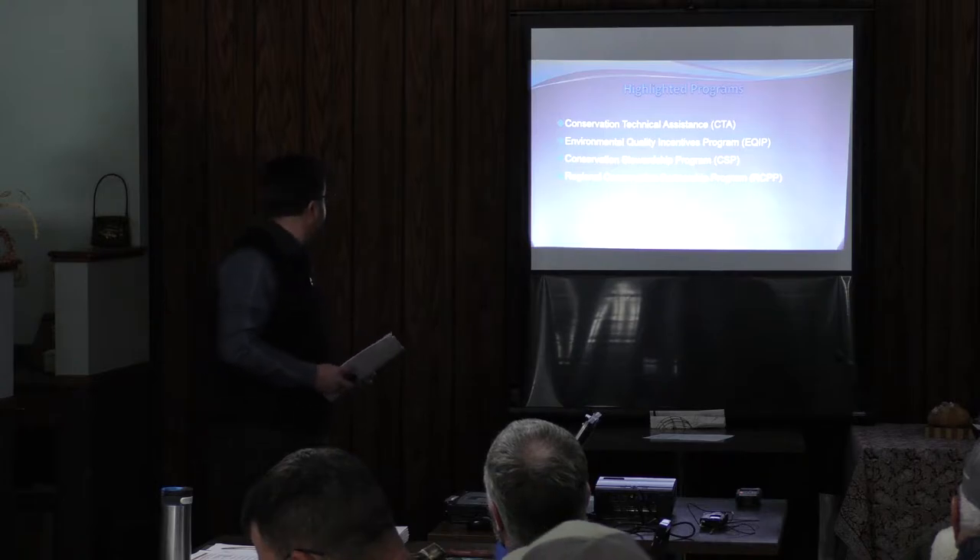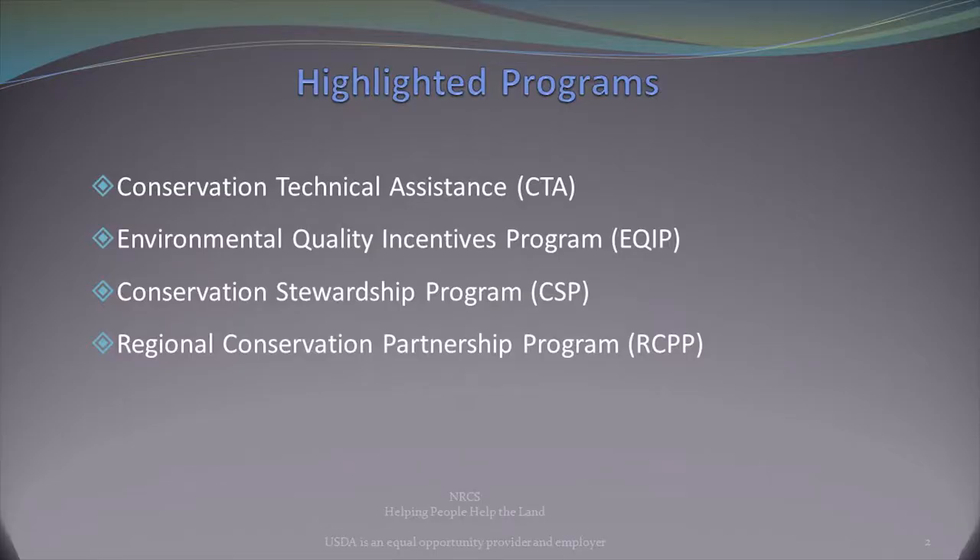With that, I'm going to highlight four of our more common NRCS programs. This isn't every program we have. Some excluded ones involve easement programs and some innovative grants. But in terms of soil health, grazing, and applying what you're hearing today, these are really sound programs that can help you get your goals and objectives heading in the right direction.